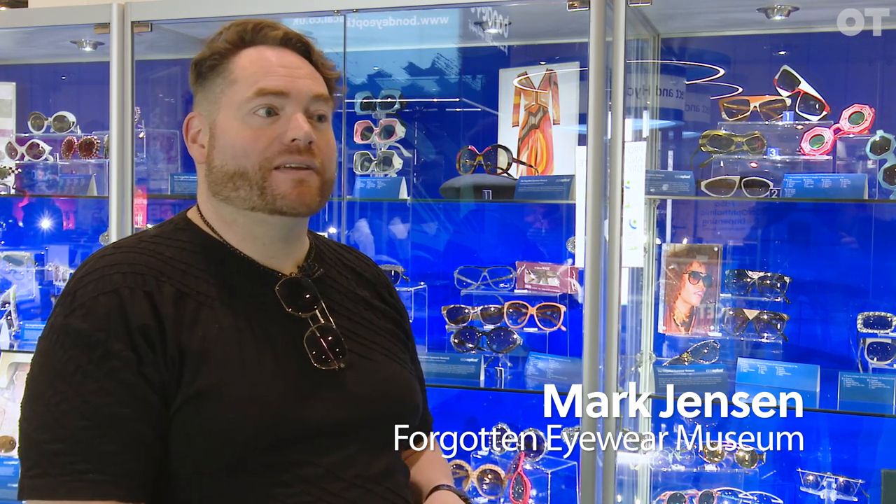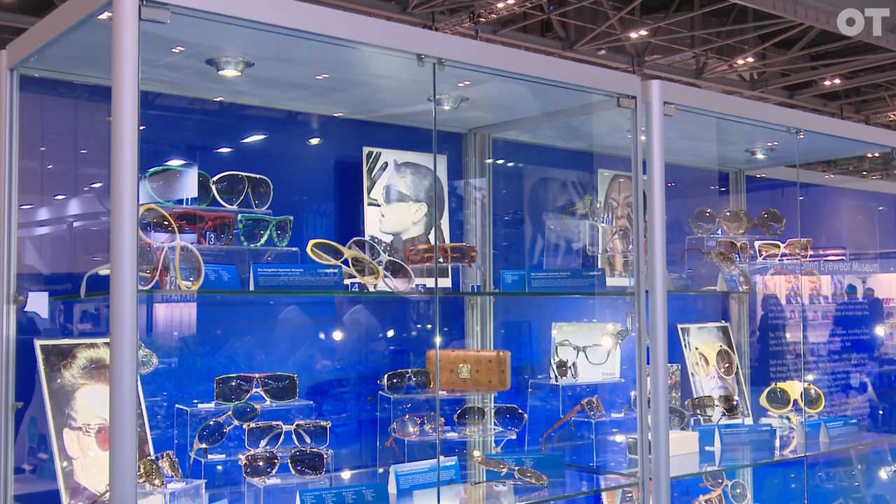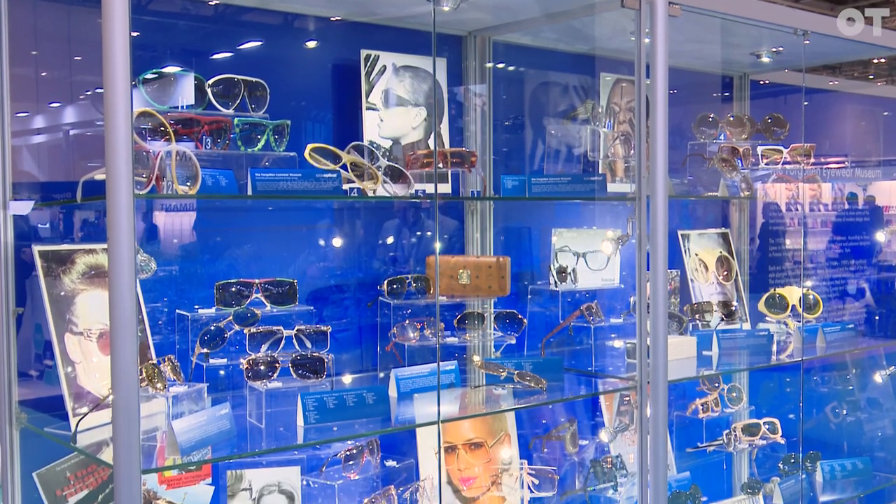My name is Mark Jensen and I'm from Miami, Florida, an optician for 25 years and this is my collection. I've always been a collector, even from being a little kid. My mother was an antique dealer.